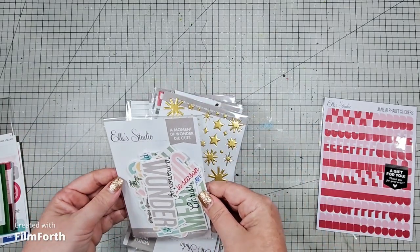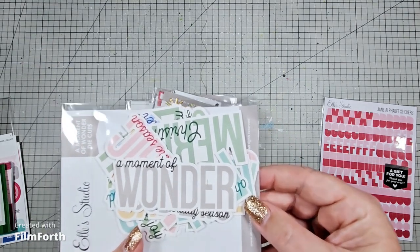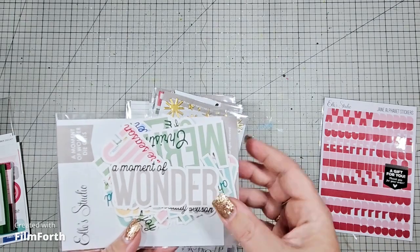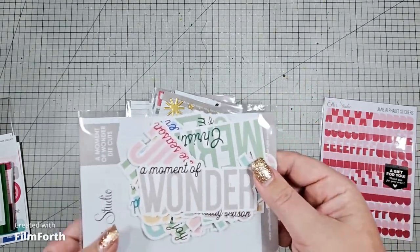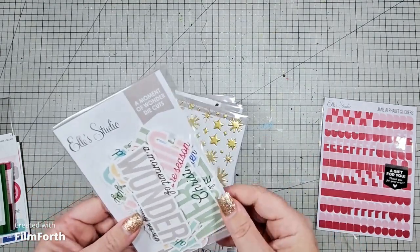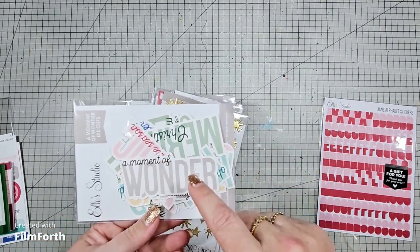I got a Moment of Wonder die cuts. I thought these would just be great little titles for when you can't think of something or you don't have the right thicker, just to make things quick. And they'd also be great for Project Life. These ones just fell into the cart.